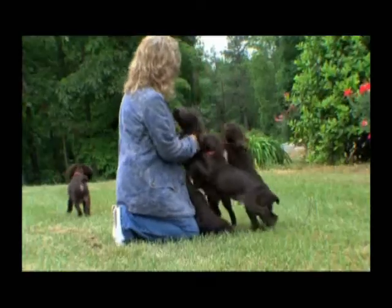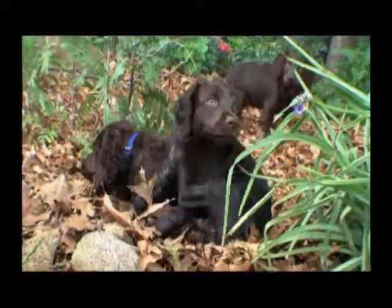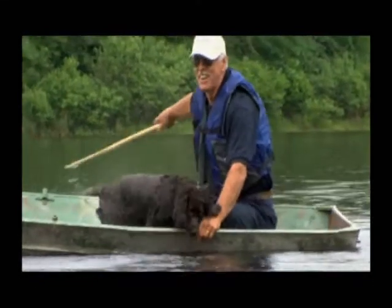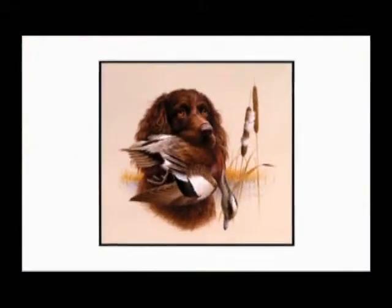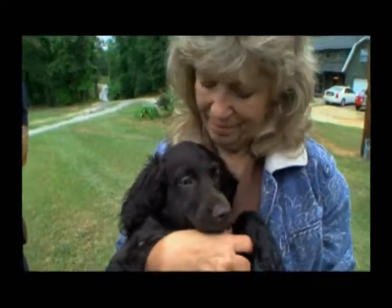These dogs are so loved by the state of South Carolina that not only are they the state dog, they have their own official day. September 1st is Boykin Spaniel Day in South Carolina because it's the first day of duck hunting. Twice, South Carolina has used an image of the Boykin for their popular duck stamp.